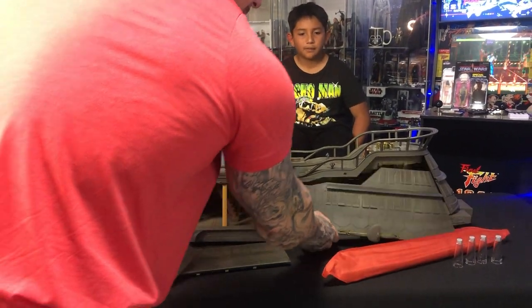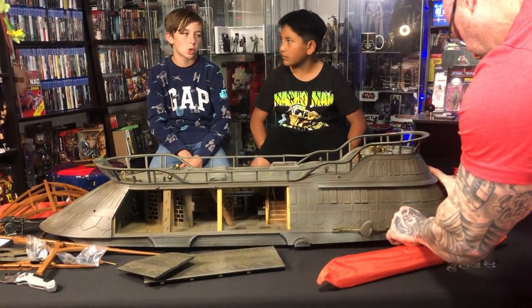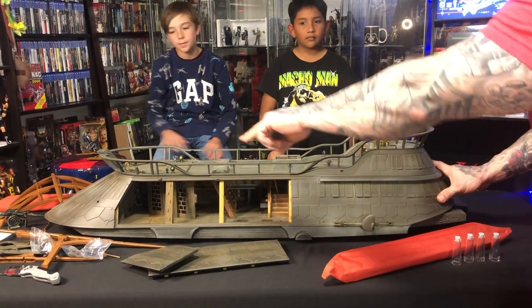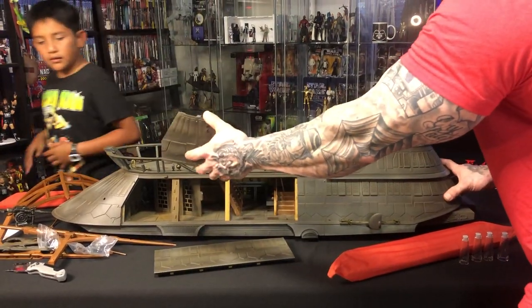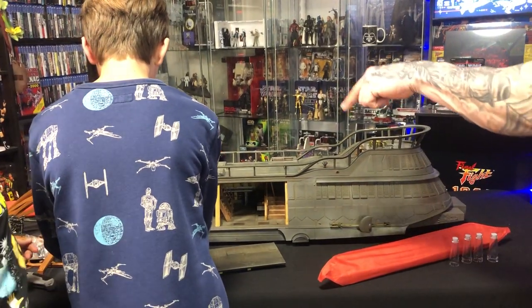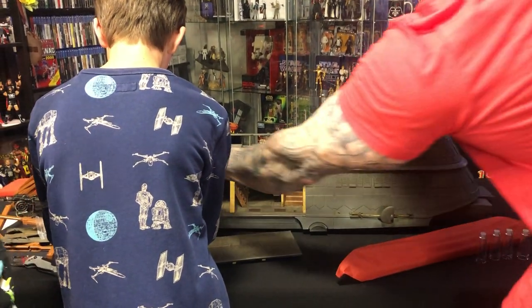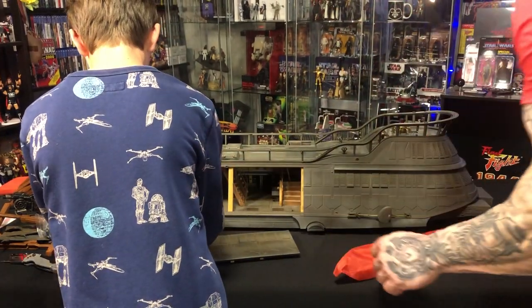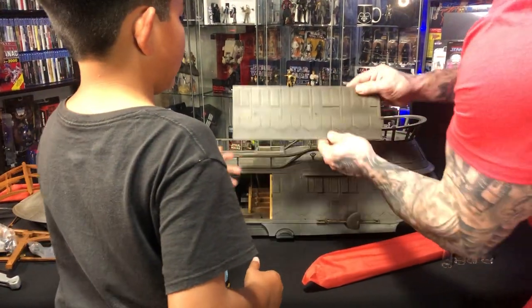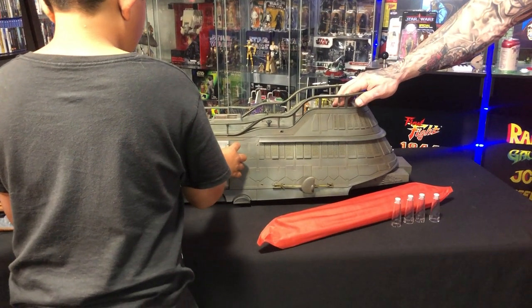Let's go ahead and put these panels in place first. You guys want to come around and put these other panels in? You guys put this front one in. Start with the top part — put the top part in first. There you go, buddy. Yeah, you got it — let's make sure it's flush in there. Good job. Mando, you do this one. It's going to go in that way. Get that ledge in there. There you go.